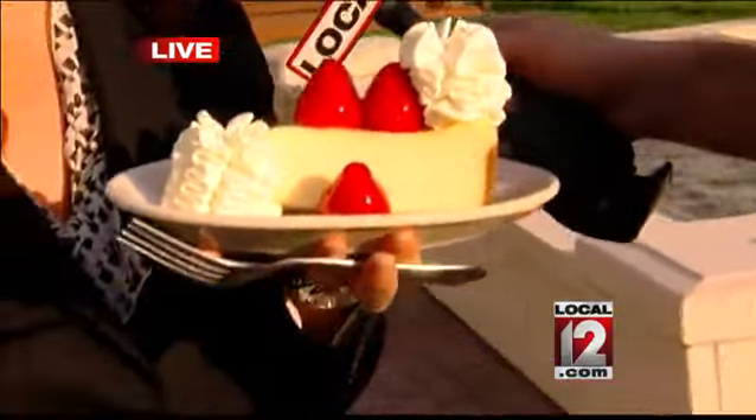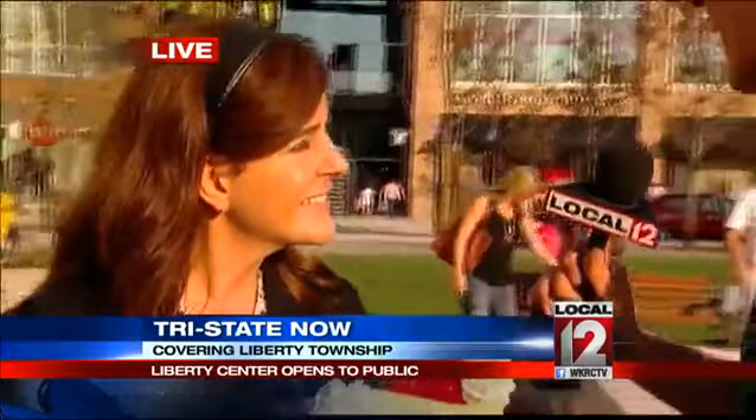Our staff actually came in this morning starting at 6. We hand make everything fresh from scratch at the Cheesecake Factory, so our kitchen team started prepping early, and then we opened our doors at 11 o'clock and had a great lunch. So a really good turnout today. There's a decent amount of people here, and people haven't even got off work yet.